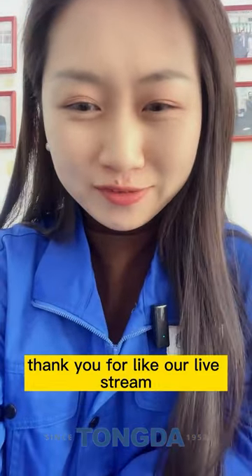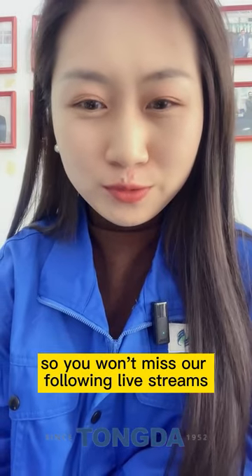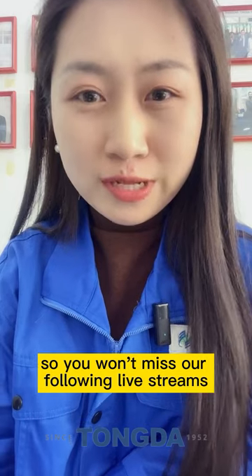Thank you for liking our live stream. Please remember to click the follow button so you won't miss our following live streams.